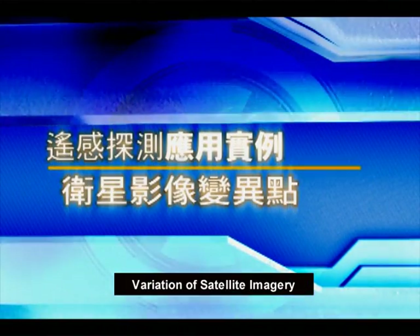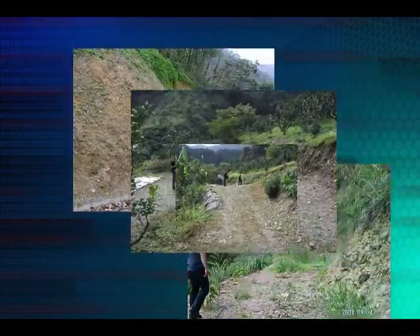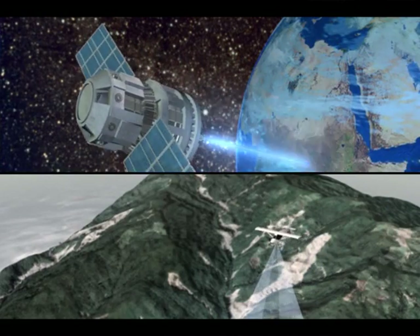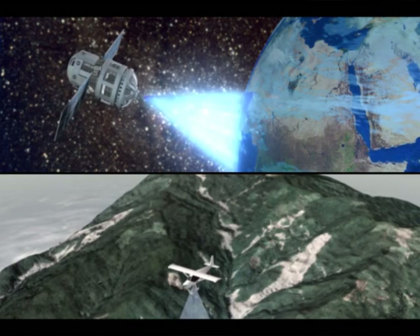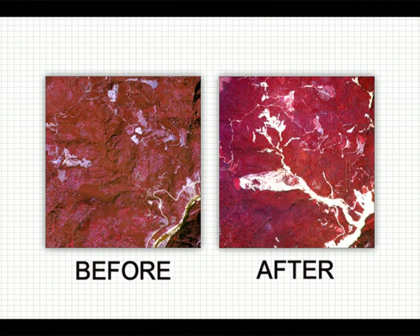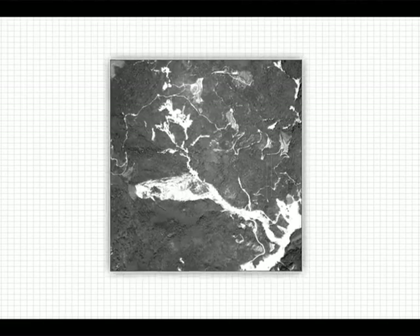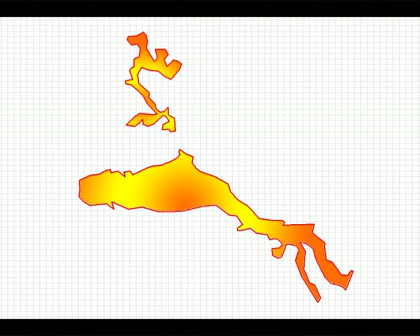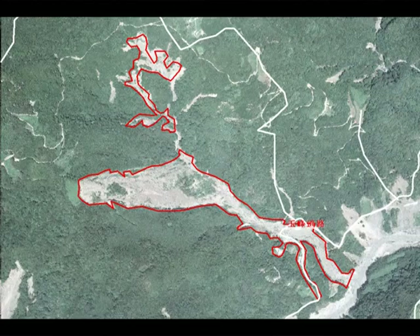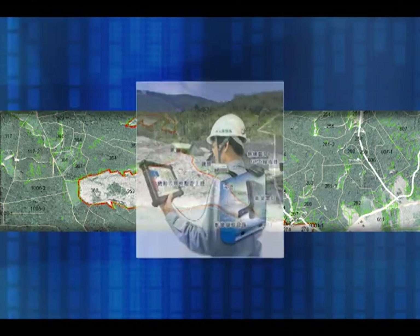Variation of satellite imagery: in consideration of the fact that slopeland violations inspection and reporting is often limited by issues such as peer pressure, short of staff, and heavy workload, the Soil and Water Conservation Bureau introduces remote sensing technologies to monitor the conditions of slope development. This method compares satellite images taken at an earlier stage with images taken at a later stage, and an NDVI value is calculated to obtain the position of variation. Cadastral maps, road maps, and administrative division maps are used to analyze the correct position, allowing investigators to conduct on-site inspections.